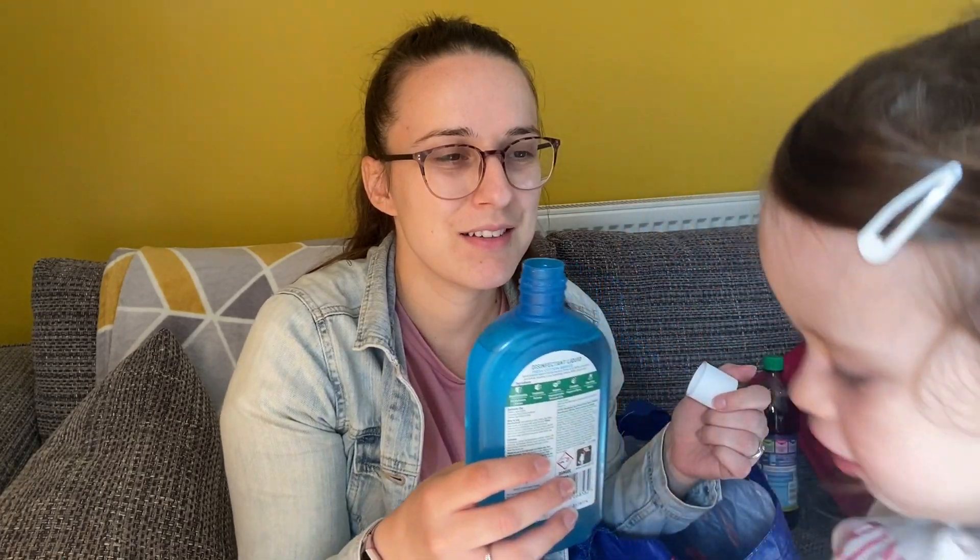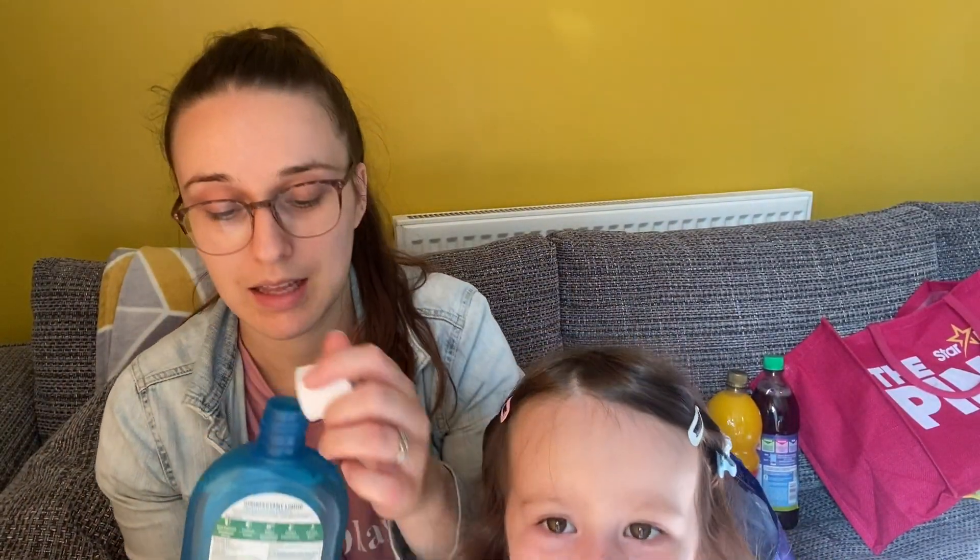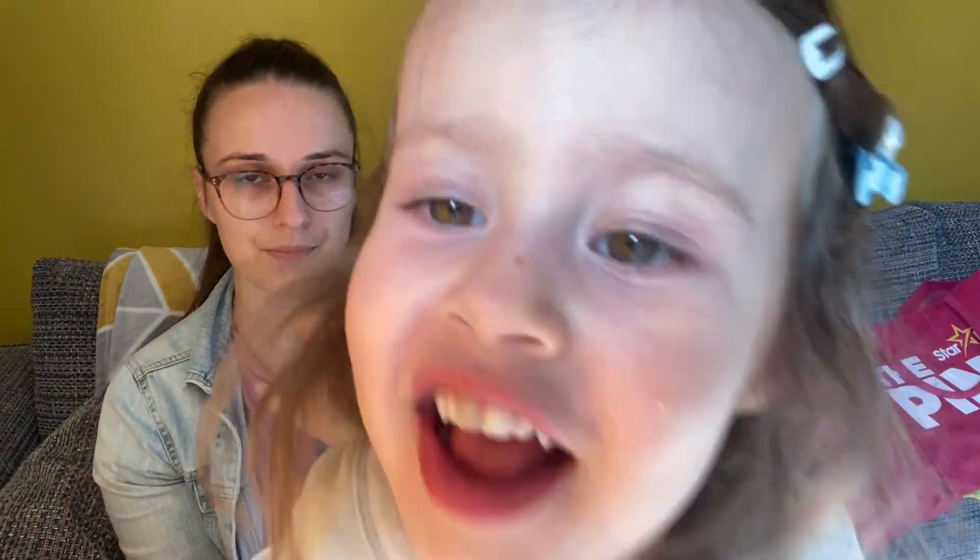For work I got this Dettol disinfectant in Fresh Cotton Breeze — I've not tried this before. Let me smell it now... oh yeah, that smells really nice and fresh! Really nice and fresh — a bit fruity too.